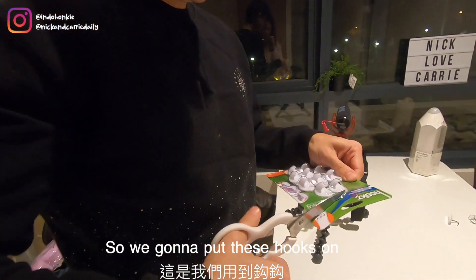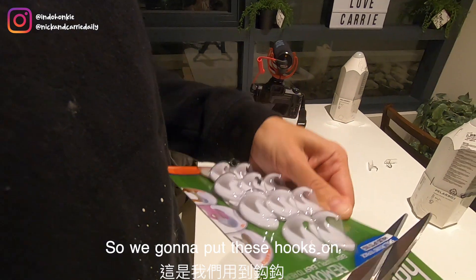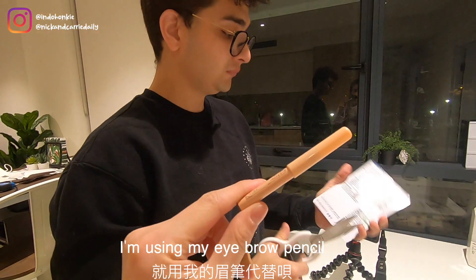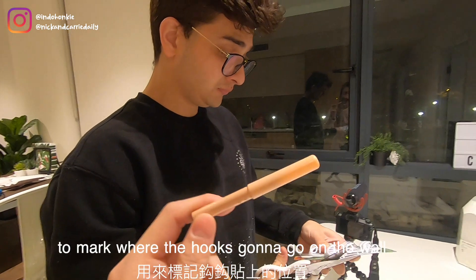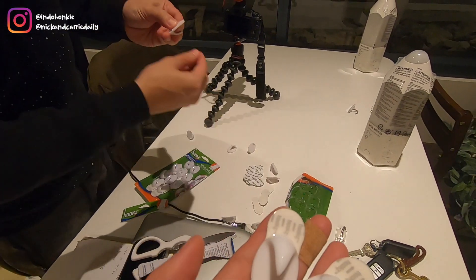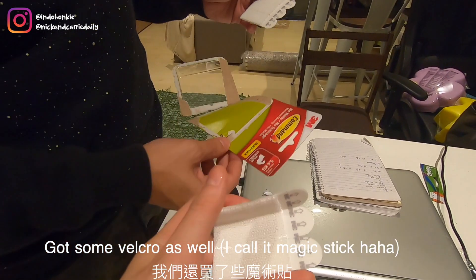We're gonna put these hooks on the wall. Because we can't find a pencil, I'm using my eyebrow pencil to mark where the hooks are going to go. Magic stick — mark it where it goes.